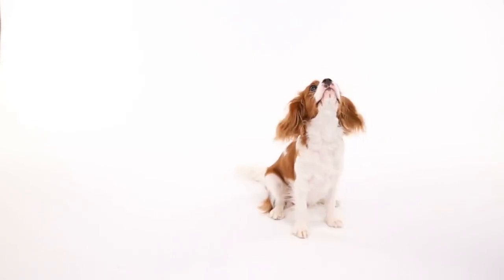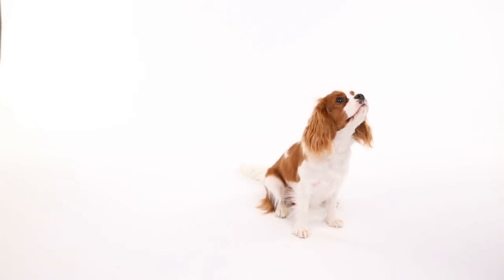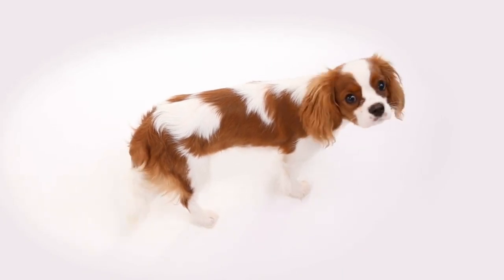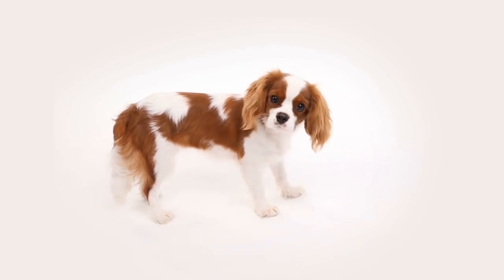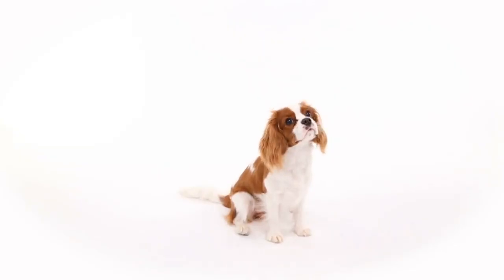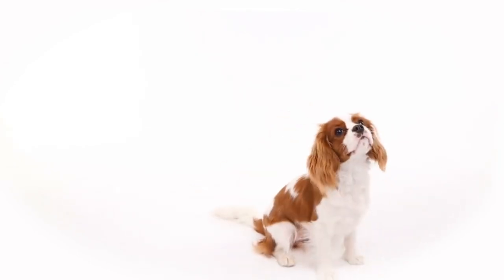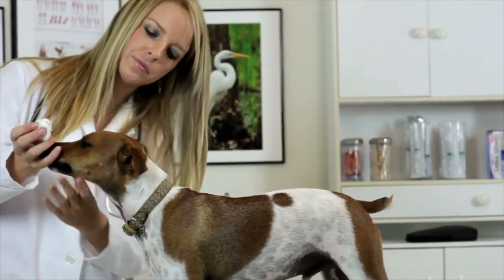Grooming is an important aspect of caring for a Cavalier King Charles Spaniel. Their long, silky coats require weekly brushing to prevent matting and tangling. Monthly baths are also recommended to keep their coat clean and shiny. Special attention should be given to their ears, as the long hair can trap dirt and moisture, leading to ear infections. Regular ear cleaning and grooming can prevent these issues.